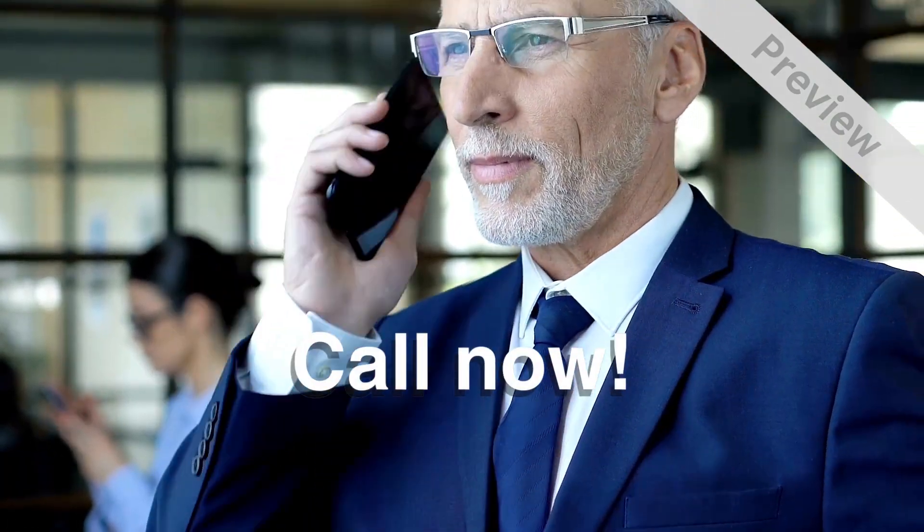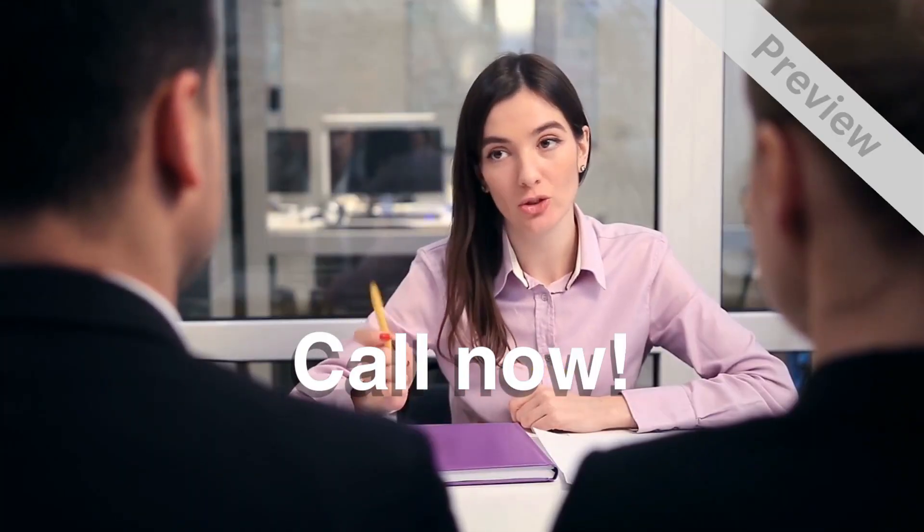Call or email one of our friendly staff now to schedule an appointment to discuss your property management needs.